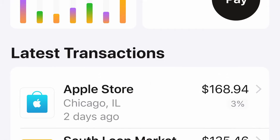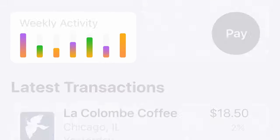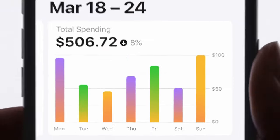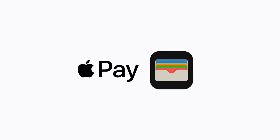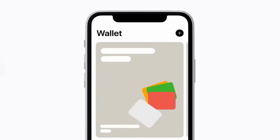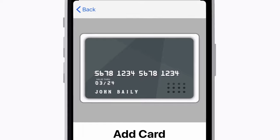The app has a beautiful user interface with expense tracking and budgeting tools. Your transactions are broken down by category with color codes for easy tracking. The app also allows you to import most, if not all, of your debit and credit cards for easy contactless payments.